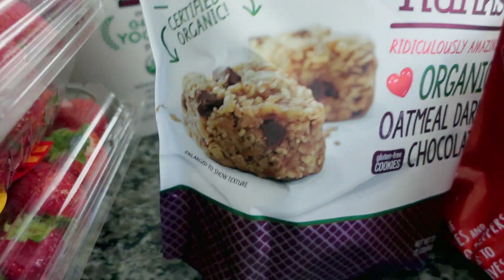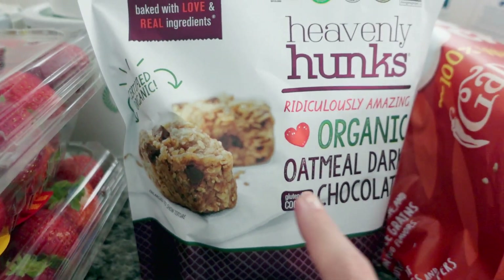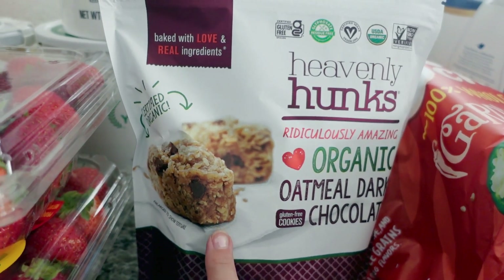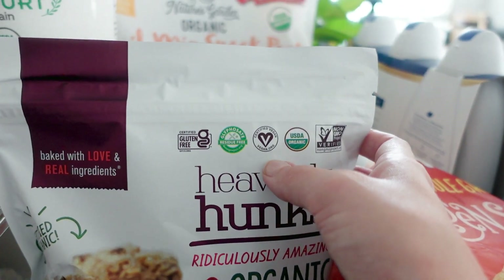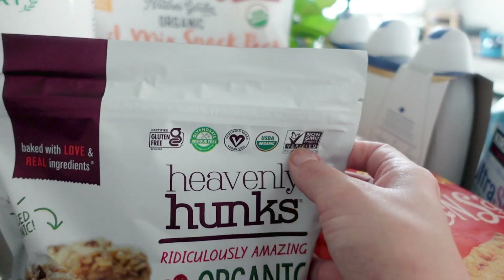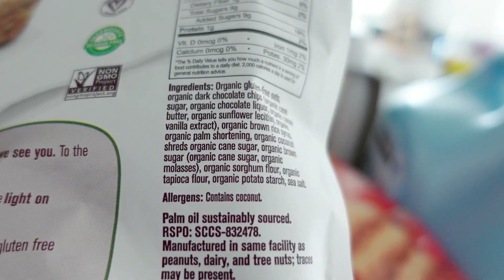Trying these out — they're little oatmeal chocolate chunk bites because we are eating healthy but I really do want something sweet. They're gluten-free, vegan, organic, and non-GMO, so really clean ingredients.